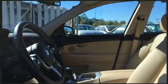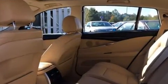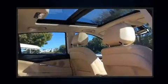BMW prioritized fit and finish as evidenced by leather upholstery, a power rear cargo door, and power seats.